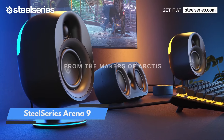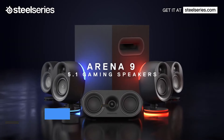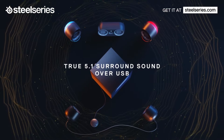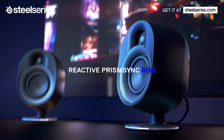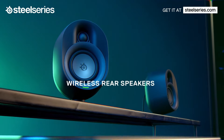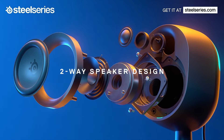Number 3: SteelSeries Arena 9. Nothing can replace the experience of real surround sound. Turning on virtual surround sound for a pair of headphones or a set of speakers only approximates that fully immersive experience, and there aren't many computer speaker setups that will give you a true 360-degree audio experience. SteelSeries has fixed that with their flagship speaker system, the Arena 9.